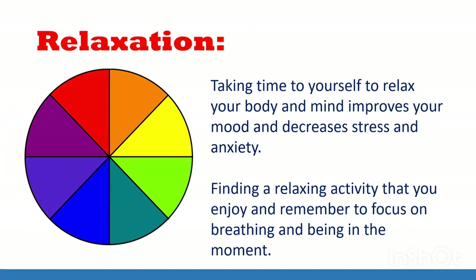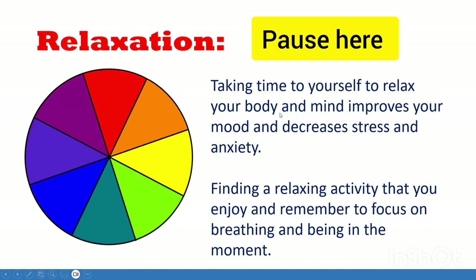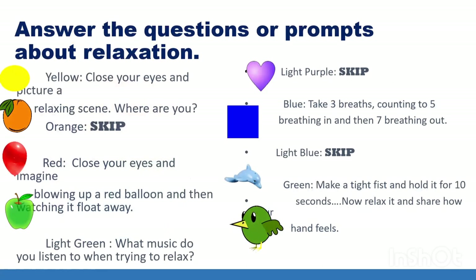Let's learn about relaxation. Relaxation is taking time to yourself to relax your body and mind. This improves your mood and decreases stress and anxiety. Relaxation is about finding a relaxing activity that you enjoy and remembering to focus on breathing and being in the moment — it can be anything from practicing yoga to listening to calming music or a story. Pick your color. If you got orange, light purple, or light blue, you're a skip this round.